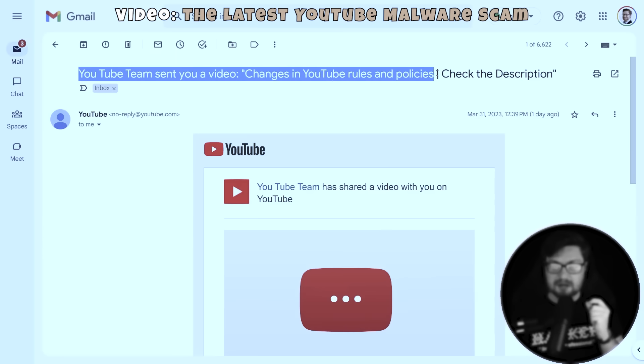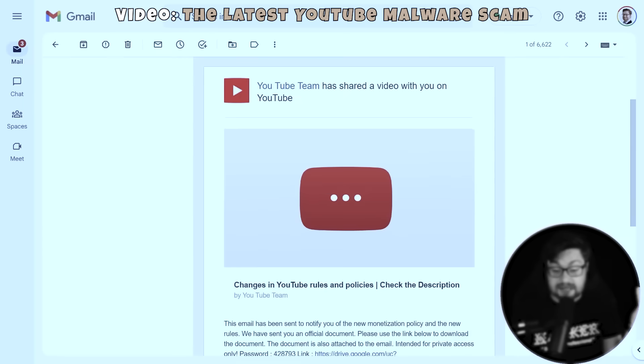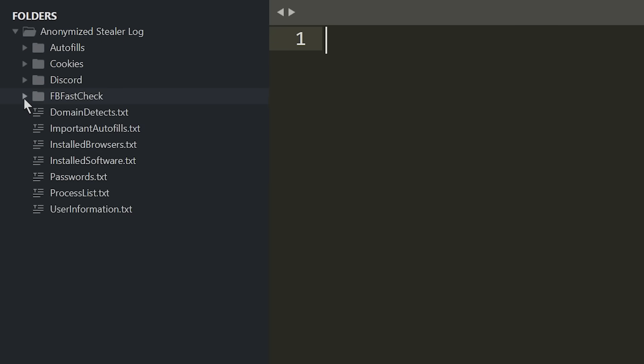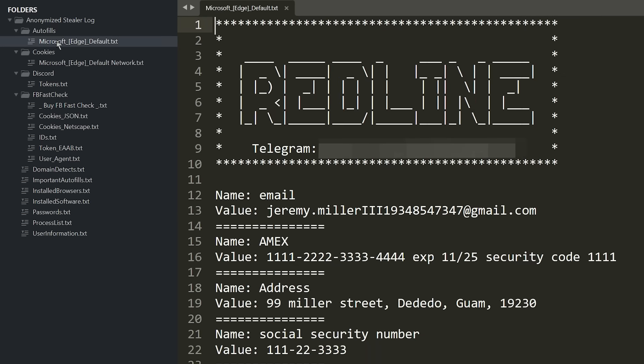The Redline Stealer has no reservations — they cast a wide net, sending the malware to just about anyone. Even content creators and public figures receive scams or phishing emails that might deliver this info stealer. These info stealer logs have been anonymized with fake names to protect the victims, but other than that, this is seriously real data — this is the genuine export and how stealer logs look. In this case, we'll take a look at the stealer logs for the victim Jeremy Miller.